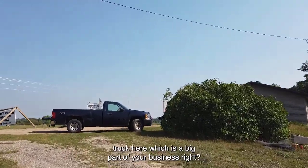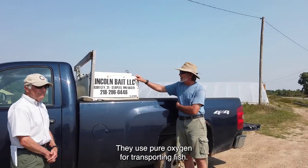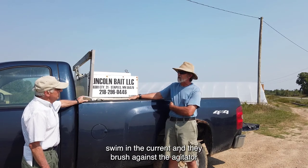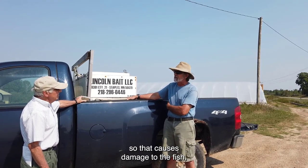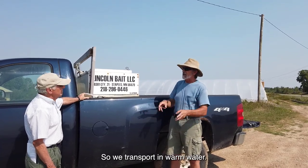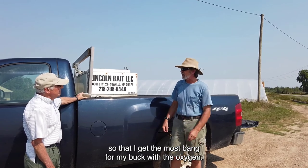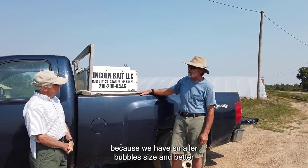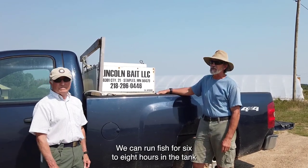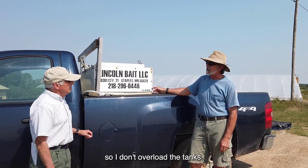We're standing in front of your distribution truck here, which is a big part of your business. How do you control the environment once the fish are in the tank? These tanks are homemade. They use pure oxygen for transporting fish. I don't use agitators because the fish tend to swim into current and brush against the agitator, which damages them and removes the slime layer. My fish are caught wild and put in ponds, so we transport in warm water. We use ultrafine diffusers to get the most bang for our buck with oxygen — smaller bubble size means better diffusion. We can run fish six to eight hours without real issues.